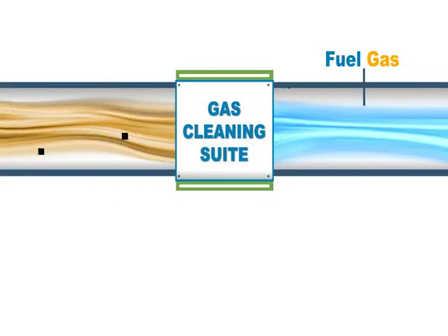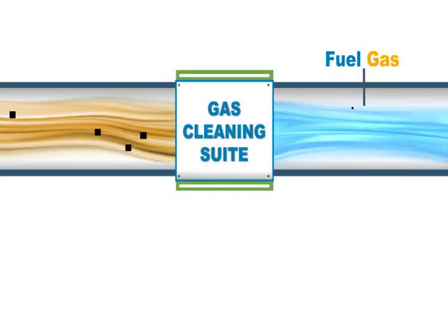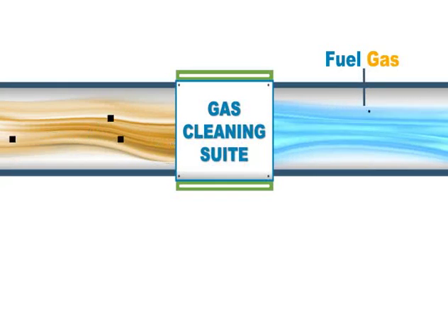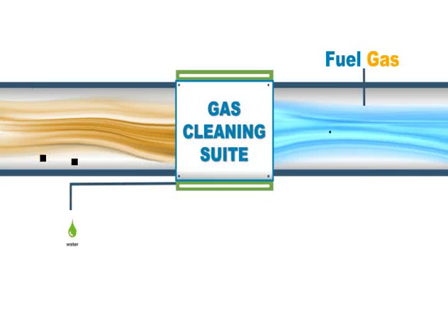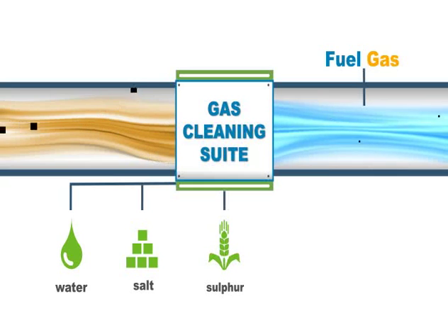Using best available gas cleaning technologies, contaminants in the fuel gas are removed. In doing so, other useful products are recovered — for instance, water for irrigation, and commercial salt and sulfur for fertilizer.